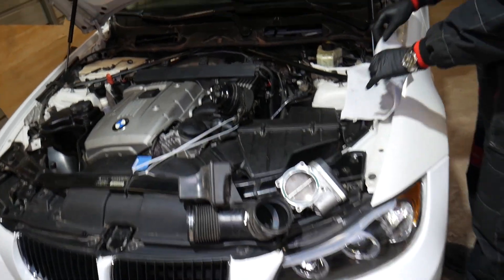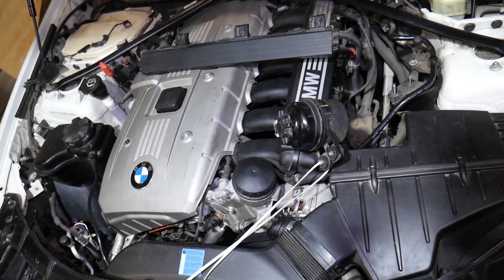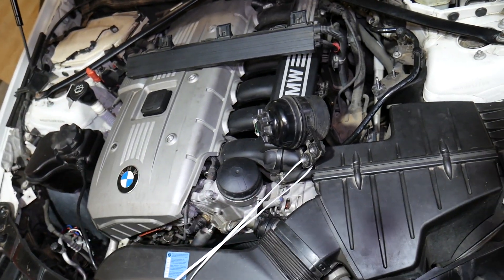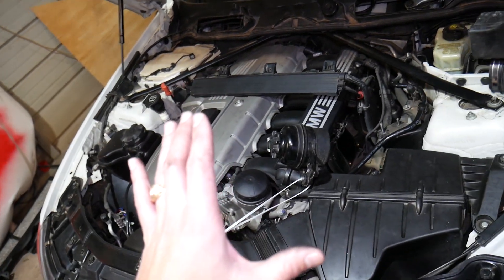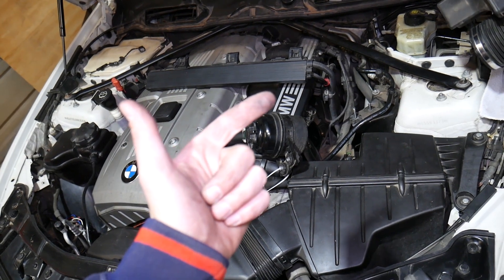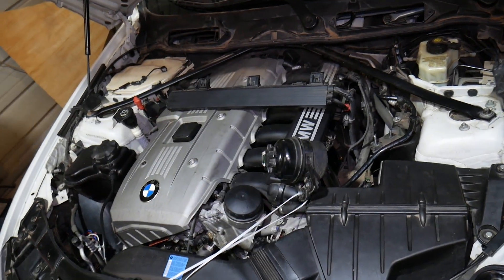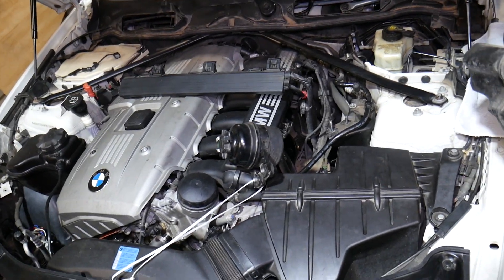This is the N52 engine — the N53 is almost identical, not much different, a straight six cylinder engine. What causes rough idle? It starts with either your car not getting enough fuel, or your car getting more air than it thinks it's getting. The most common one is the second: the car gets extra air that it doesn't know about.